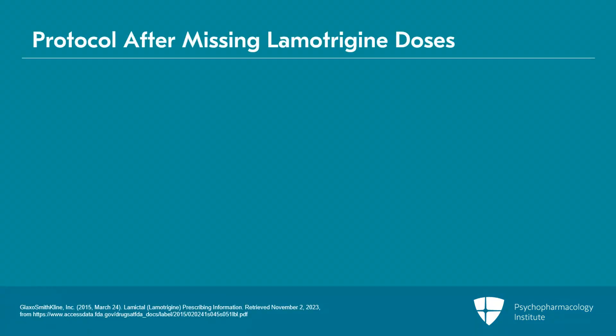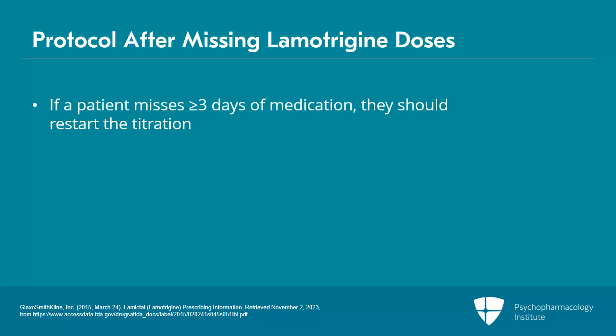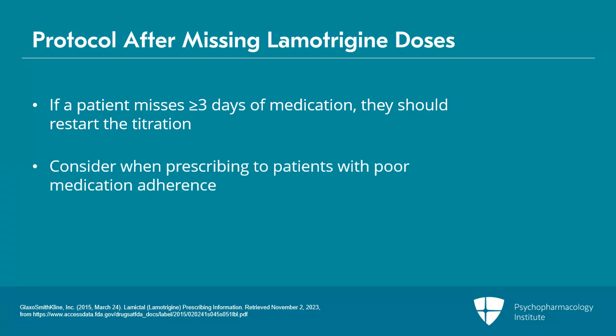Because of the risk of Stevens-Johnson or related rashes, if a patient misses three days or more of the medication, they should generally restart the titration from the beginning. This can be very annoying and concerning for patients, and it's important to consider, particularly if you're going to prescribe lamotrigine to somebody who may be at risk for poor medication adherence.